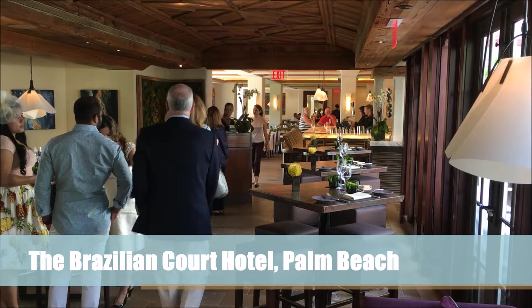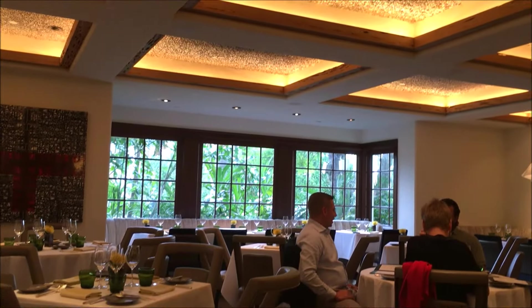For the past 17 years, the Brazilian Court has been home to Café Boulud, featuring the cuisine of Chef Daniel Boulud as prepared by Boulud's Palm Beach team.